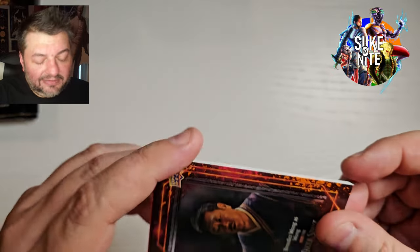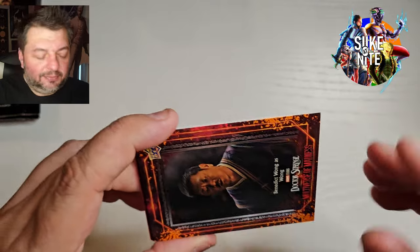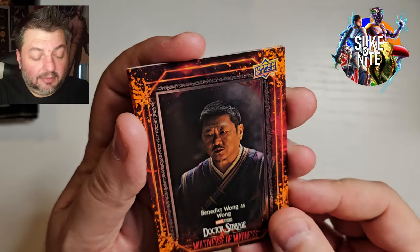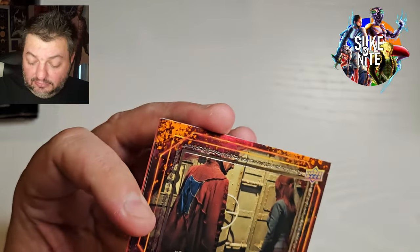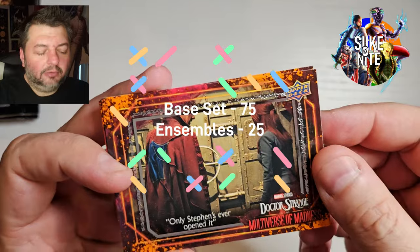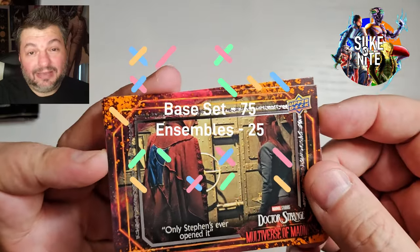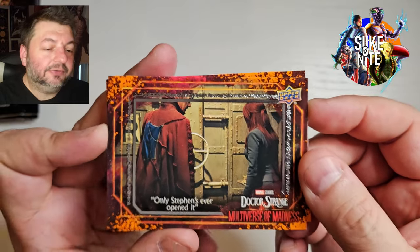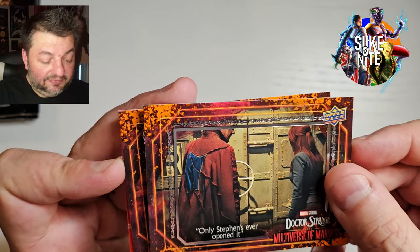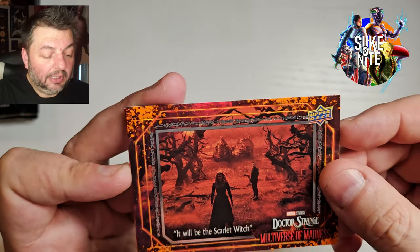We're going to try to build a base set out of this. Even if we have some in red parallels or other parallels, we don't really care about having it all uniform — we just want every card in the base set no matter what the variant is. So far I think we're doing pretty good on that. I think this is maybe a 90 or 100 cards — I'll have the number go up right there. Only Steven's ever opened it — I like that scene where it turned out to be his watch. That was really cool.